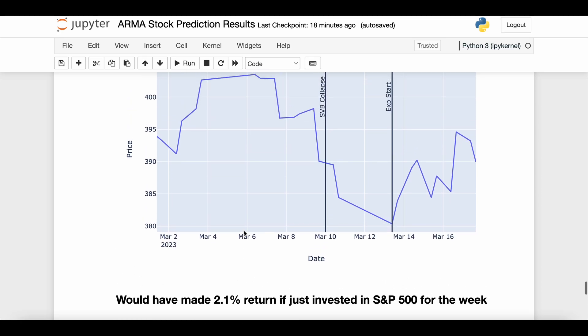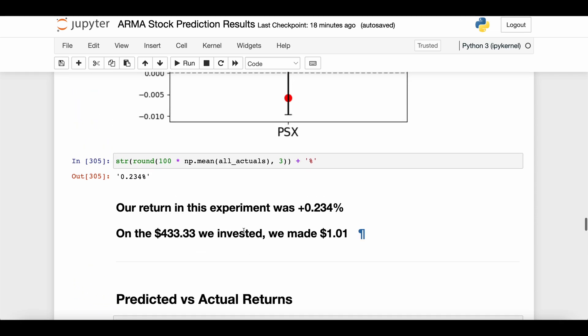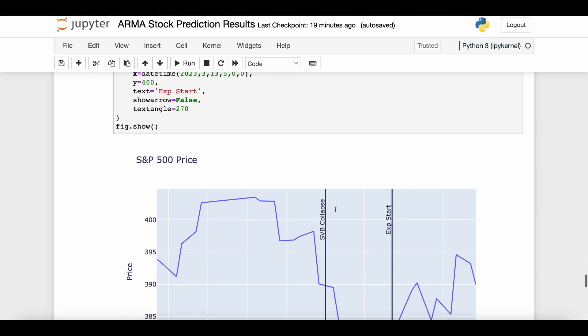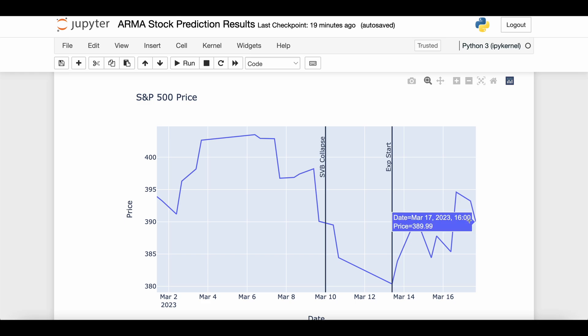If we had just put all of the experiment's money into the S&P 500 at the beginning of Monday and let it sit until the end of Friday, we would have made a 2.1% return — that is ten times higher than what we actually made. So even though our experiment had a positive return, it doesn't look so great compared to just investing in the entire market without all the work of running the model daily, buying, and selling. Your method might be positive, but if the market is ten times more positive, you've basically failed.